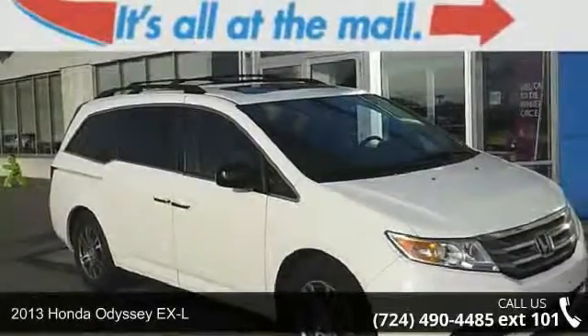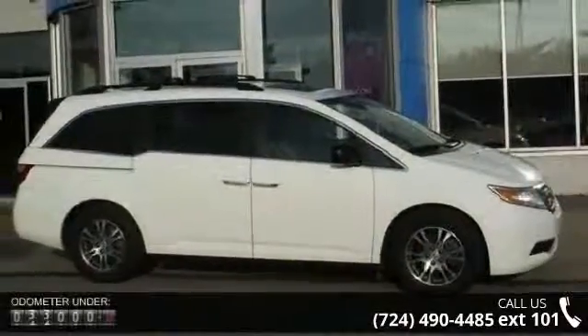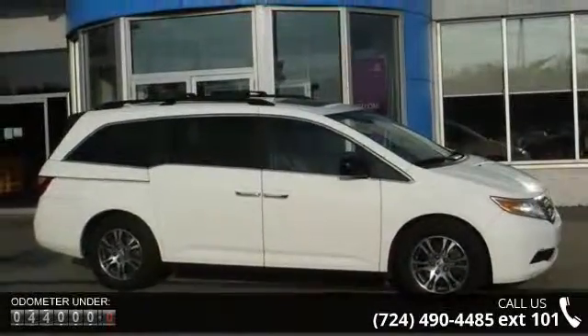Step into the 2013 Honda Odyssey XL. This may be the set of wheels you've been looking for. This vehicle comes with a reliable six-cylinder engine connected to a smooth-shifting automatic transmission.